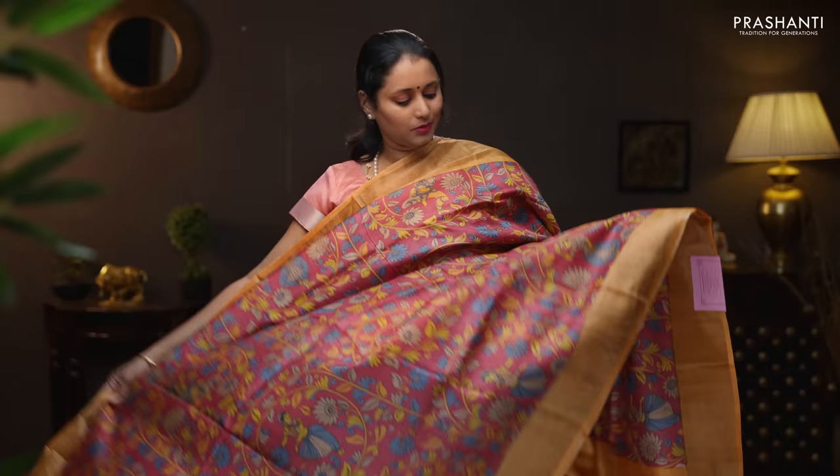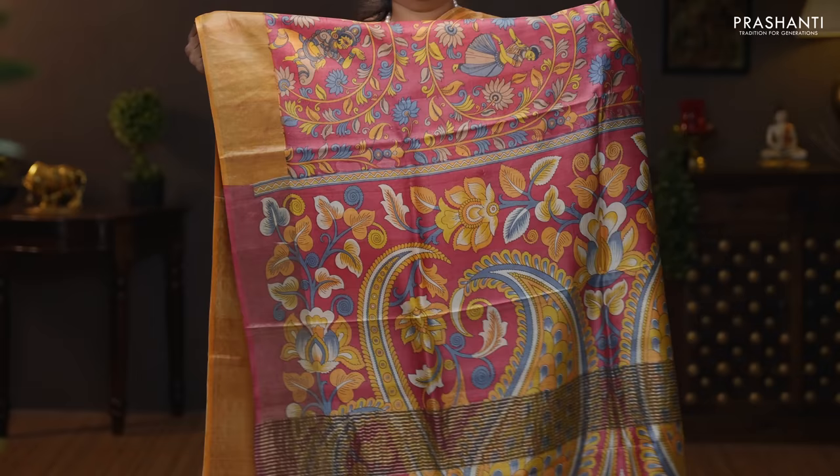First one for today — maroon with yellow orange. A very pretty saree with beautiful kalamkari style digital prints running throughout the body. Contrast kadi zari borders on either sides. Beautifully printed pallu in kalamkari style. A plain blouse in yellow orange. Priced at 5,960.